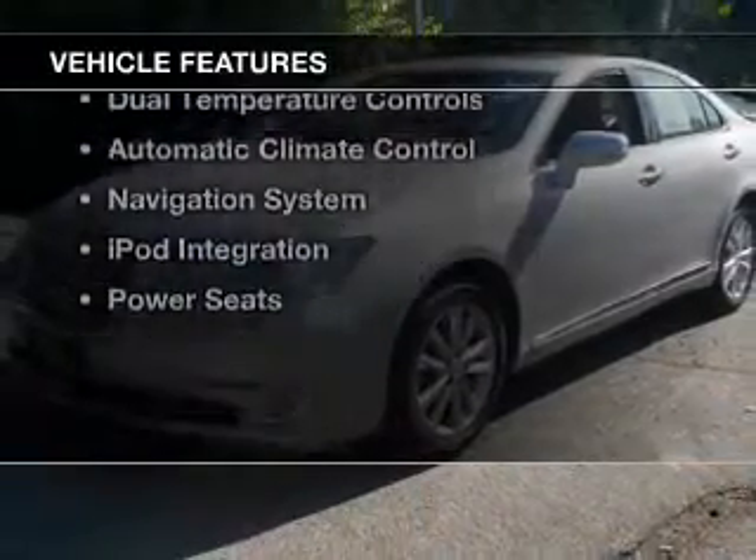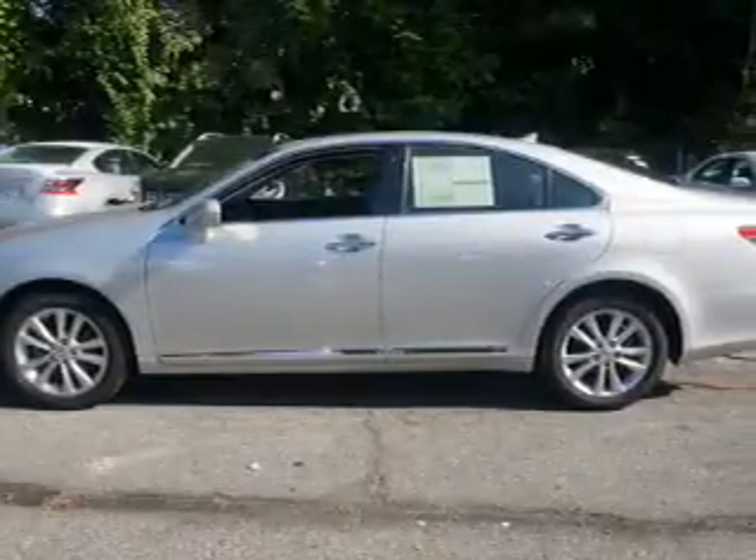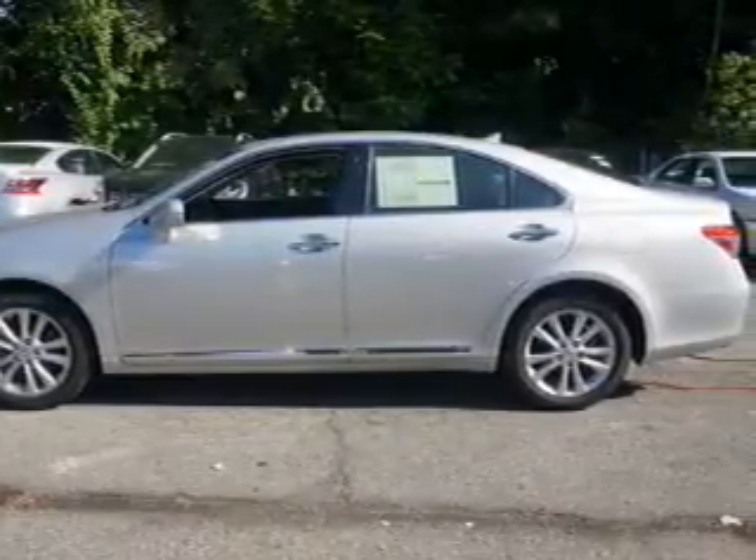The features include a power sunroof, electric trunk, leather seats, Bluetooth connectivity, auto dimming mirrors, and dual temperature controls.